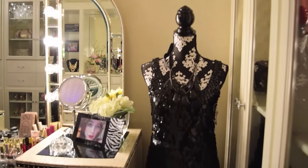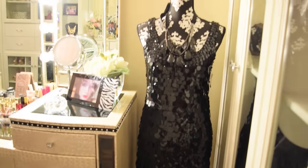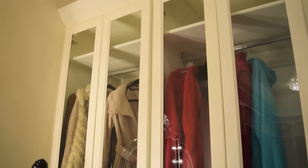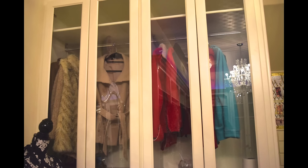On the left side, I have this black and white mannequin I purchased from Hobby Lobby, and she's wearing a black dress that I got from 599fashion.com. Here I have this glass door cabinet where I store all my heavy jackets. Before, the space was empty, and I decided to add these glass doors to make it look more secure and finished. Down here I have this laundry basket I purchased from Ross.